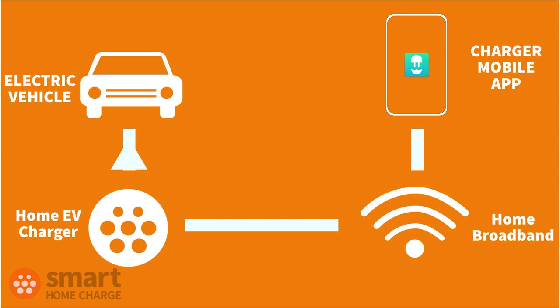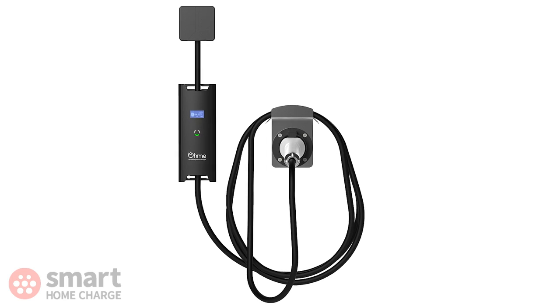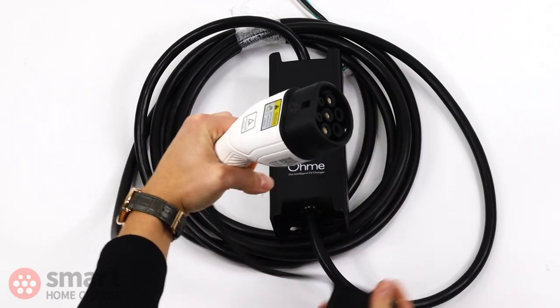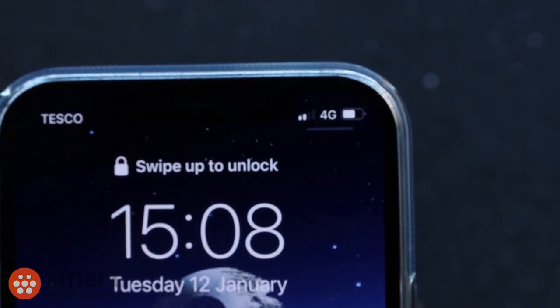Some chargers, like the OMI, use a mobile signal instead of Wi-Fi. If you're interested in the OMI or a product that uses a mobile signal instead of Wi-Fi, then simply make sure you have a strong mobile signal in the desired charger location.